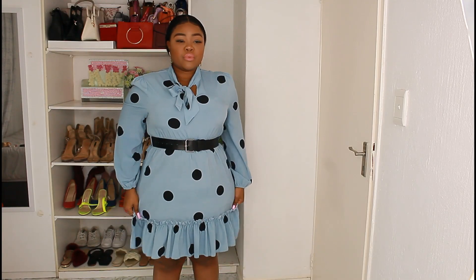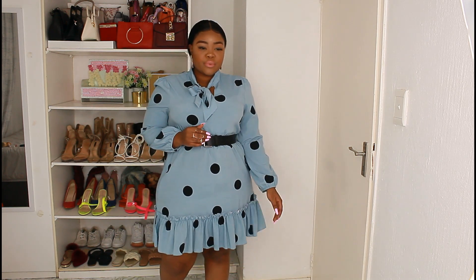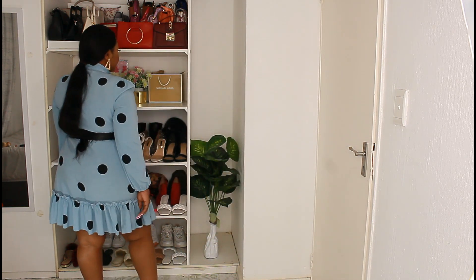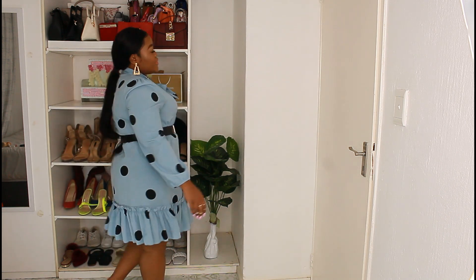Our third dress is probably going to be my favorite. I'm a pink girl, I love everything pink, but this baby blue polka dot situation has me feeling some type of way. This dress was 300 rand, it is size XL, and I absolutely love it. You can rock it with or without the belt and it still looks really nice, but when you add that belt — are you seeing the shape, the body?! It is so feminine, so pretty, and the little frills at the bottom just get me.